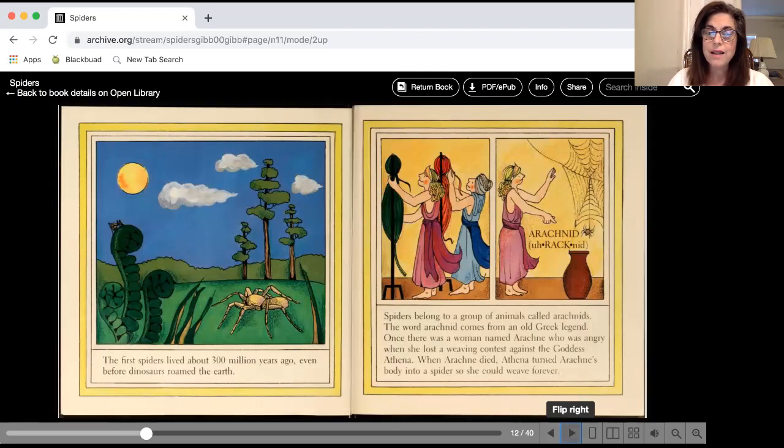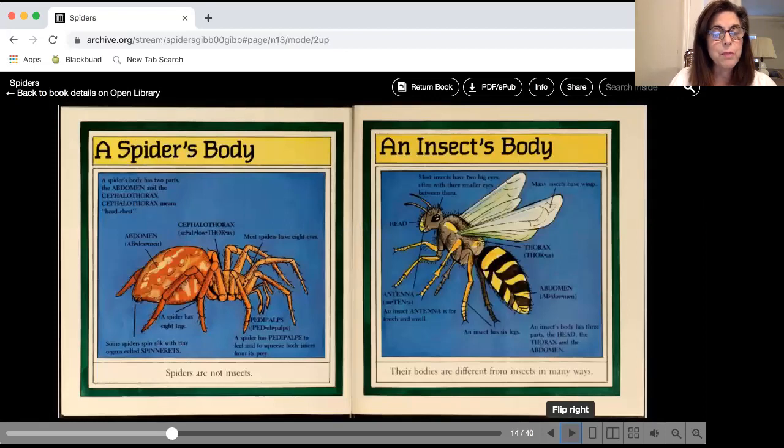Can you say arachnid? Now a spider's body is different than an insect's body. Insects have three body parts: a head, a thorax, and an abdomen. A spider has two body parts — it has a head and a cephalothorax.